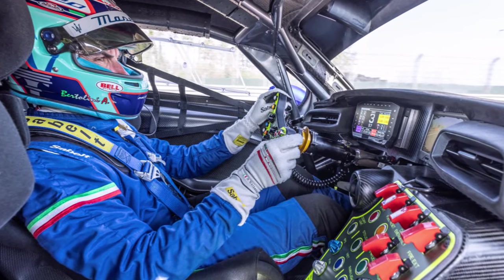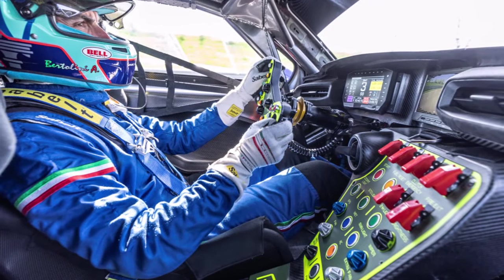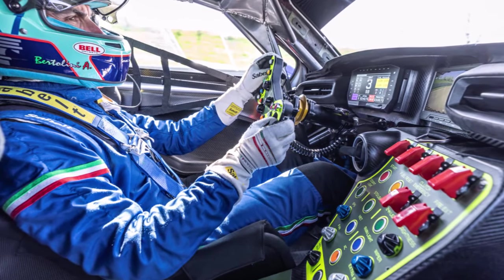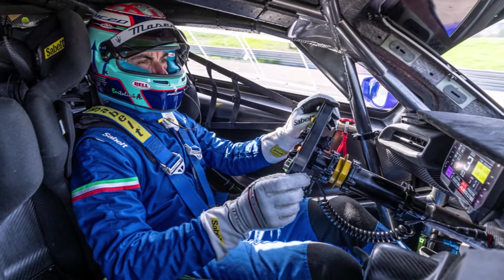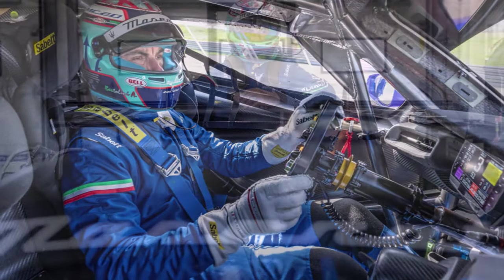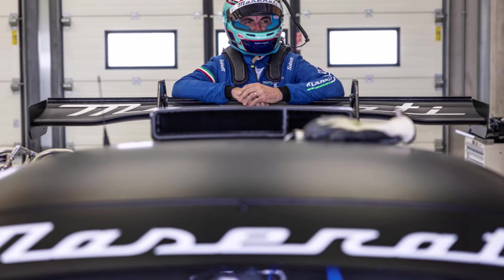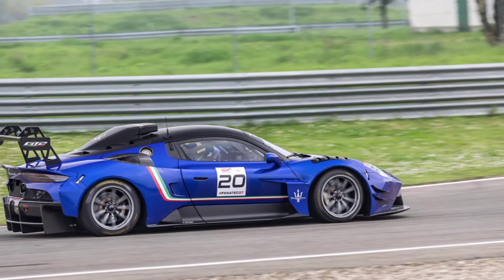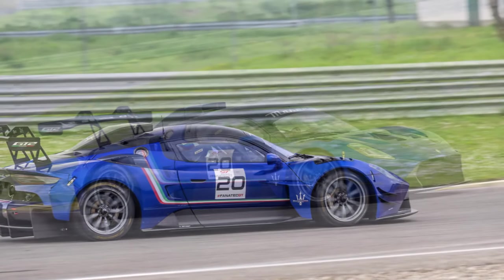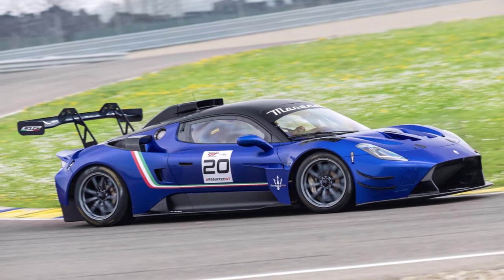The MC20 GT2 starts as an MC20 before being completely transformed for track duty. The return to racing weighed heavily on Maserati's decision to fit the MC20 with a carbon fiber monocoque, which required only slight modification to incorporate the GT2's FIA-approved roll cage. Very few body pieces are shared between these models — the GT2 only takes bits of the door, the headlights, and the taillights.